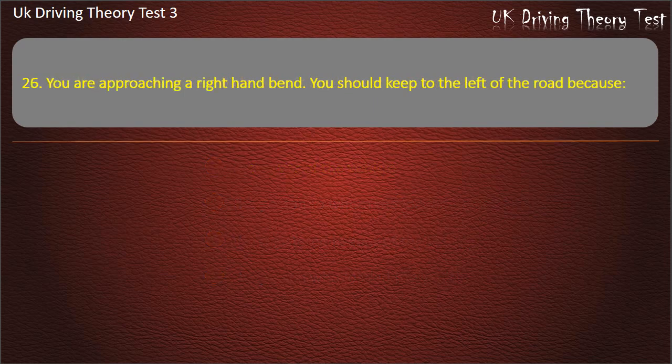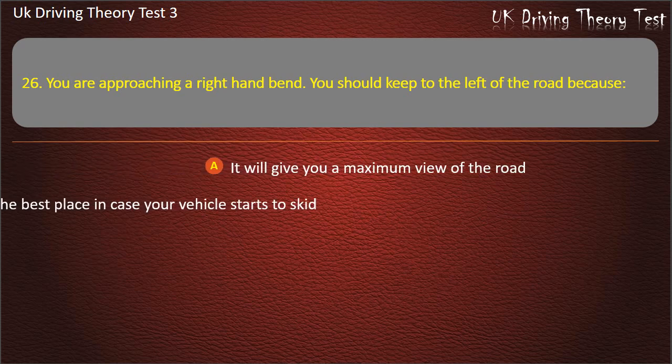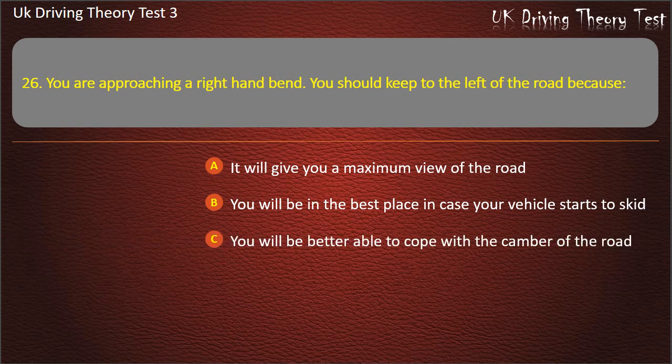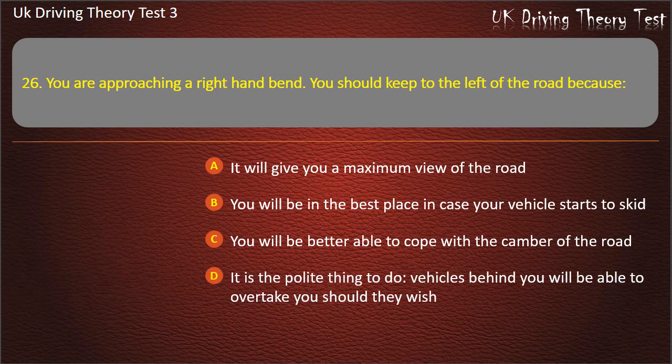Question 26. You are approaching a right hand bend. You should keep to the left of the road because: It will give you a maximum view of the road. You will be in the best place in case your vehicle starts to skid. You will be better able to cope with the camber of the road. It is the polite thing to do. Vehicles behind you will be able to overtake you should they wish. Answer: It will give you a maximum view of the road.